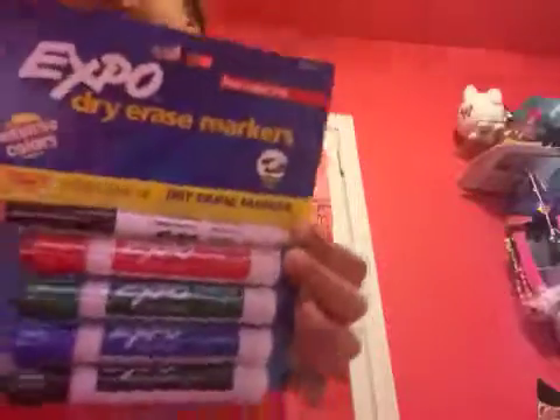I also needed to get Expo markers. The fine point ones were $4.49 and the ultra fine point was free — nice, right? It's a good deal. And also the wipes that I needed, because they always ask me for wipes. The wipes were $1.90.